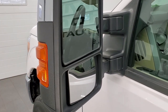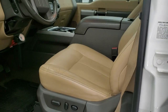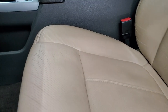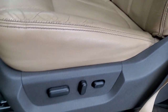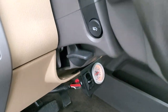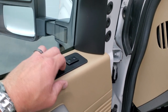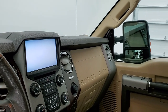Heated mirrors with directional signals — these power fold in and power telescope out. Inside, this is a Lariat Ultimate package, so you get the tan leather interior with no rips or tears on the seats. It has factory all-weather floor mats, auto headlamps, power pedals, power windows, power locks, and power mirrors. The mirrors do power fold in — I always like showing both sides so that you know both sides are working properly.